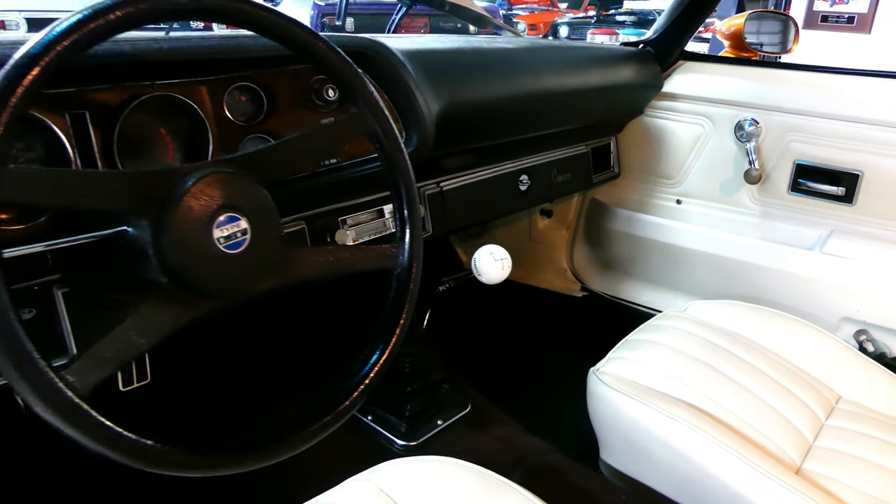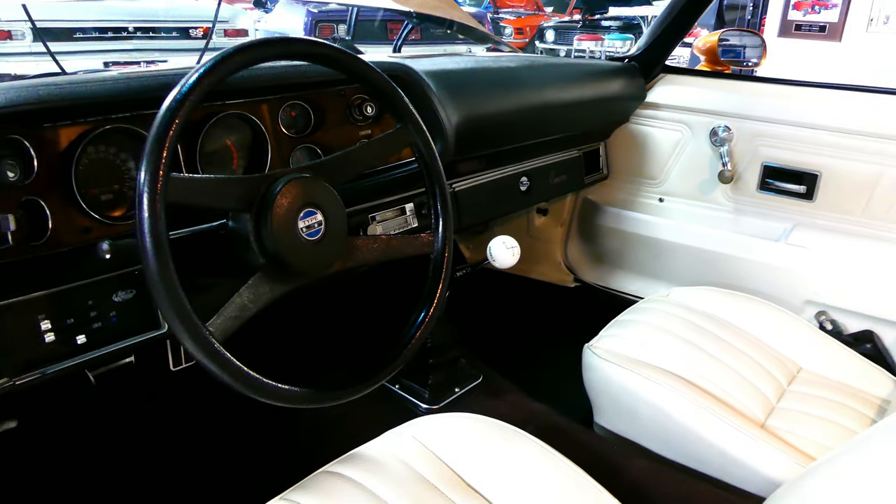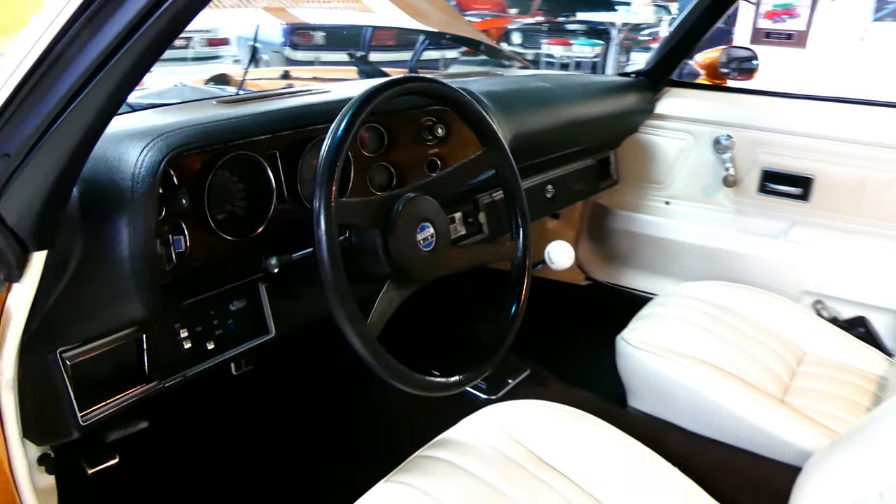There's your shifter — it's a Hurst shifter with the white knob. Cold blowing air conditioning. Beautiful carpet, beautiful seats, front and rear.